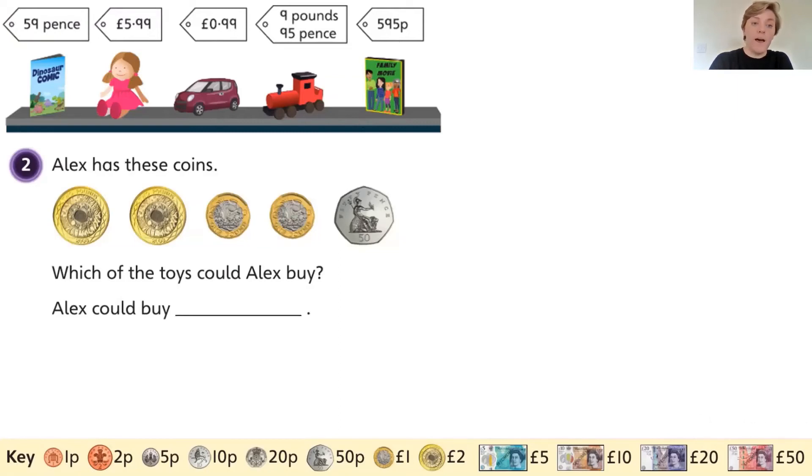Let's have a look. I counted this money: that's two pounds, that's two pounds, that's one pound, that's one pound, that's one pound, and that's 50 pence. So Alex has two, four, five, six pounds and 50 pence. Alex has six pounds 50.